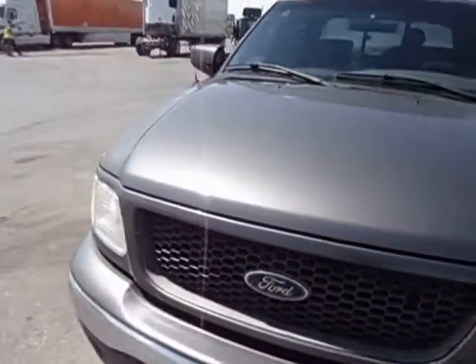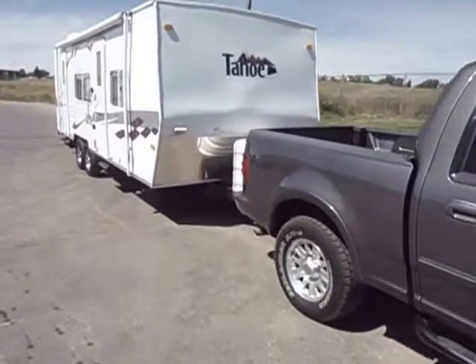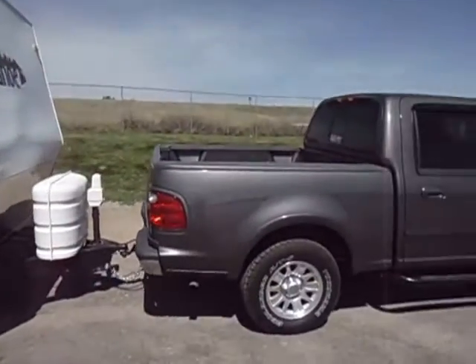All right, here she is. We're in Gillette, Wyoming, and we've been pulling a 23-foot Gore Tahoe with the slide-out. Weight's about 6,900 pounds, pulling it with a half-ton 5.4.